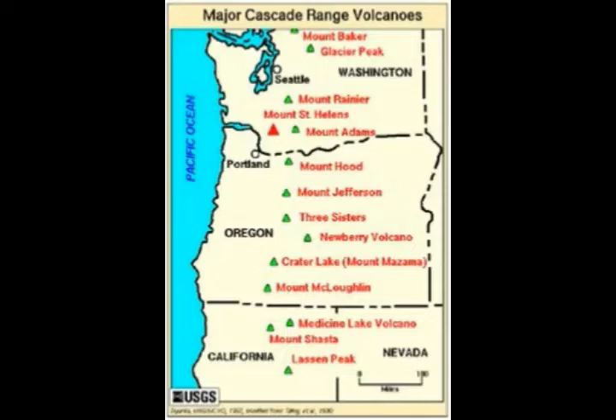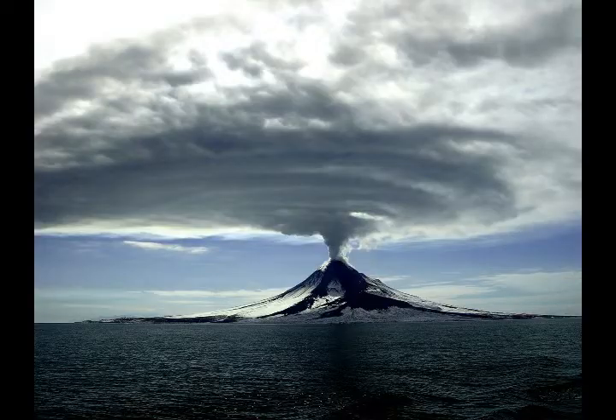Concerning Mount Hood, the behavior is somewhat different than most other Cascade Range volcanoes. The new study found that the mixing of two different types of magma is a key to the historic eruptions of Mount Hood, Oregon's tallest mountain, and that the eruptions often happen in a relatively very short time — weeks or months after this mixing occurs.